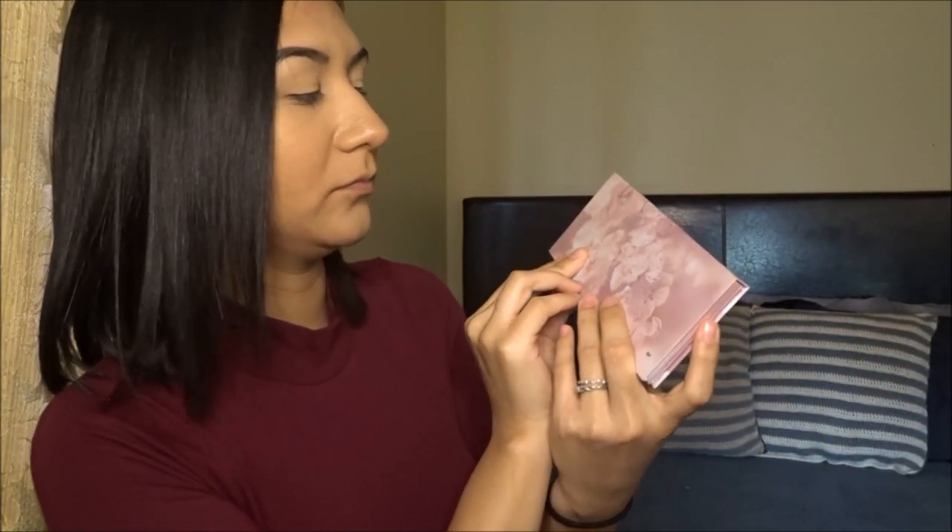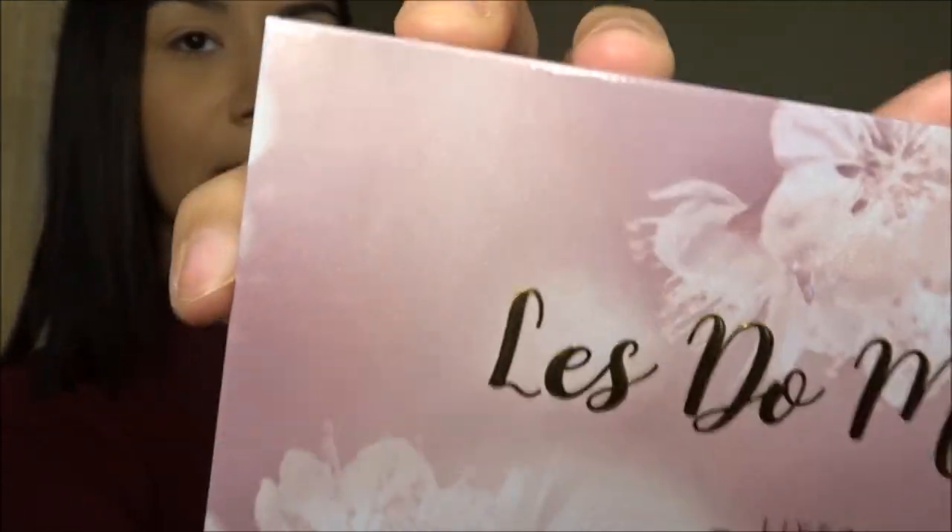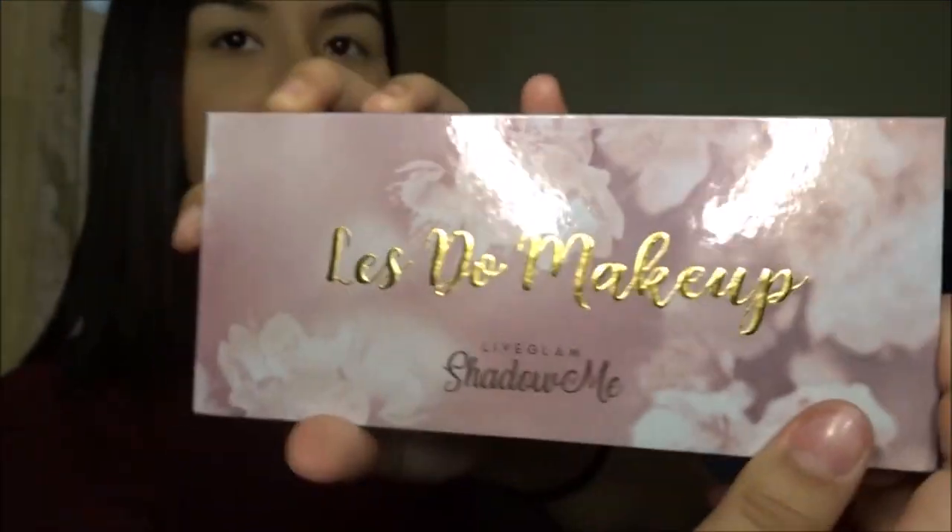The palette just says 'Let's Do Makeup' — nothing too big. It does have the little holographic specks she said it had. I don't know if you can see clearly on camera, but yeah, in person you can definitely see them.